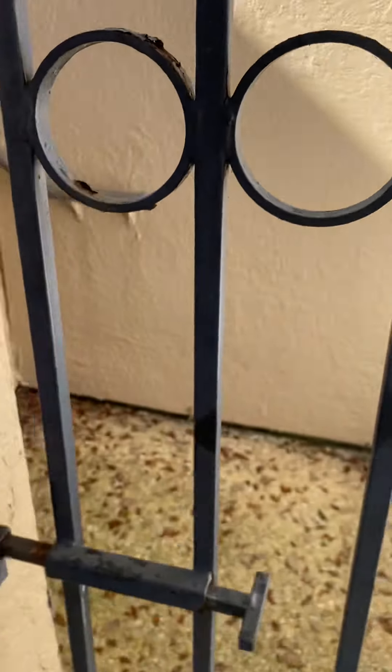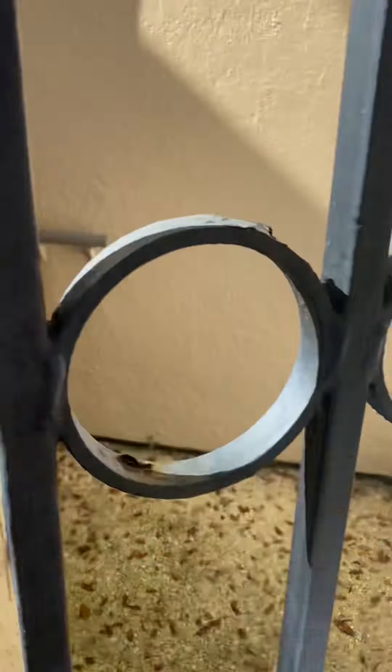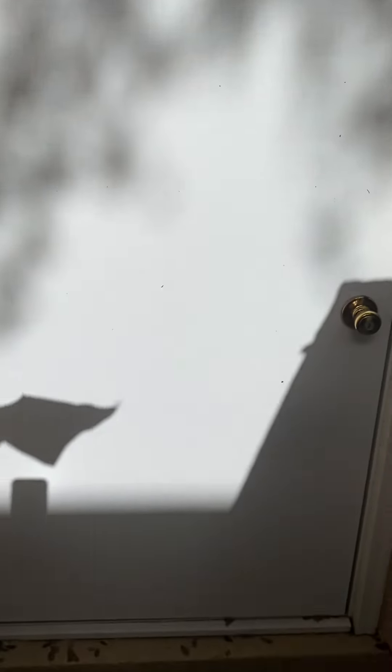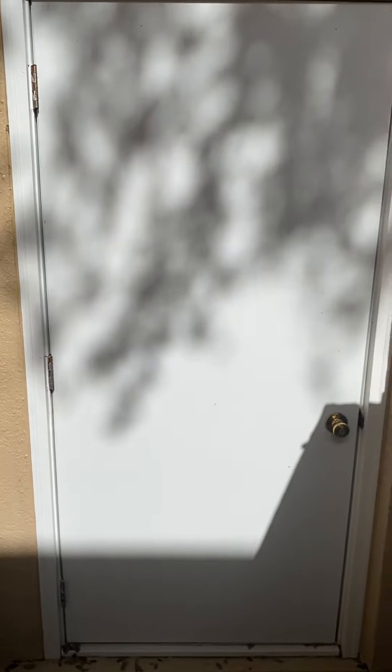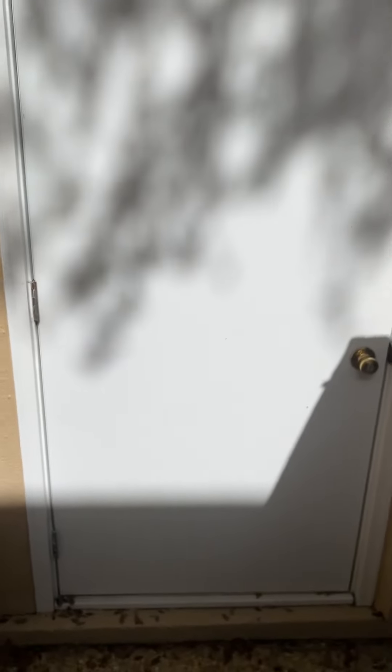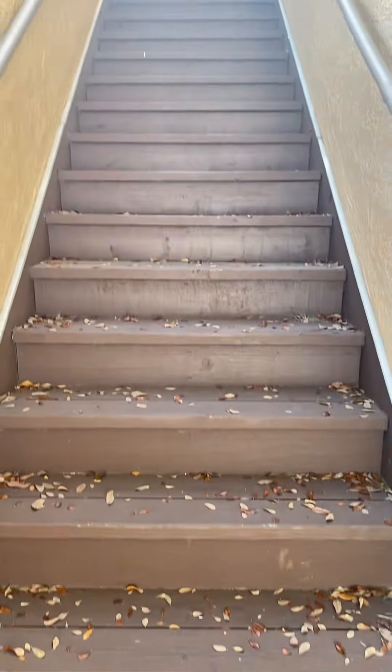This is your access gate entry gate — take note it locks like this, just pull it out. As we come into the unit, there is a door here at the bottom. It could be a storage unit for owners, which would make the most sense. It's locked, so I will reach out and confirm that.